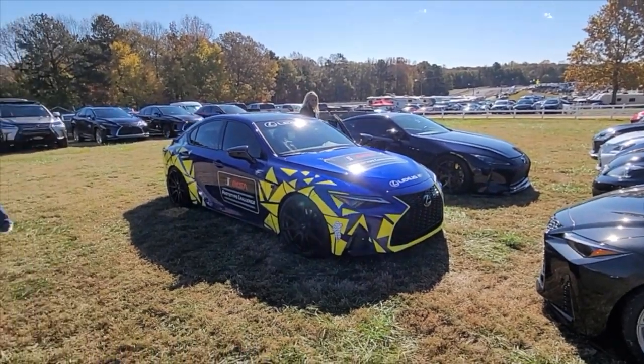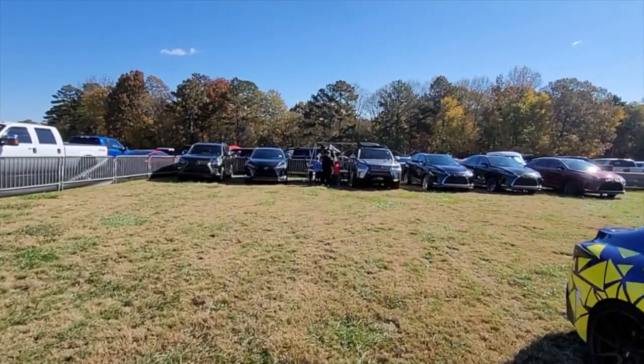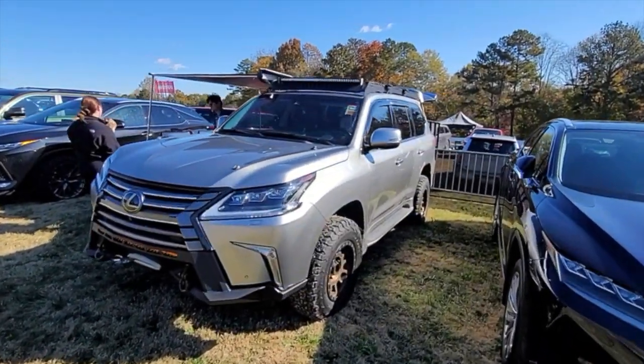There's an IS over there. That's a really, really nice LX over there. Really, really nice.